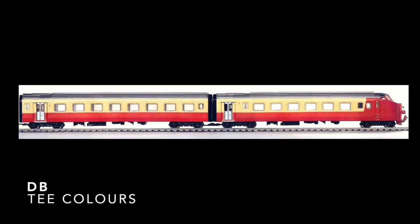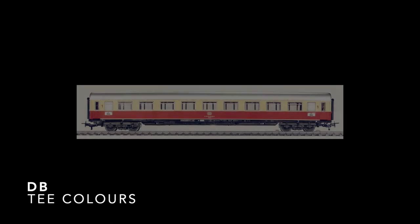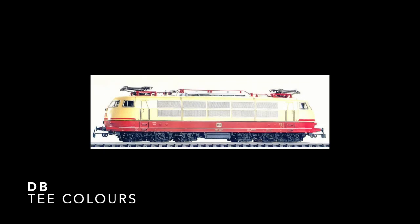There were a few exceptions, however, such as the TEE livery, which was chosen by a consortium of companies operating the product. The Deutsche Bundesbahn simply took the livery over and applied it to its stock.